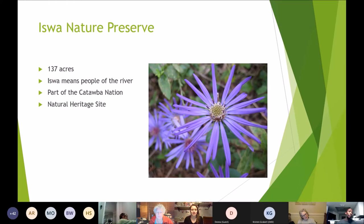Iswan Nature Preserve — whose name means 'people of the river' — is on the west side of town. It's actually a natural heritage site and was once part of the Catawba Nation. This preserve acts as habitat for many wetland species and waterfowl. It's also home to endangered wildflowers, including the Georgia Aster — pictured here — which has a beautiful bloom. If you like pretty flowers, definitely visit Iswan Nature Preserve.